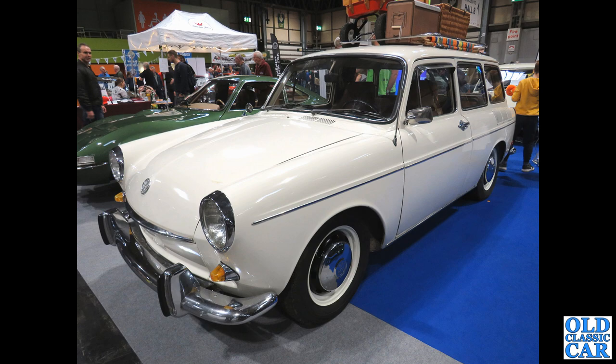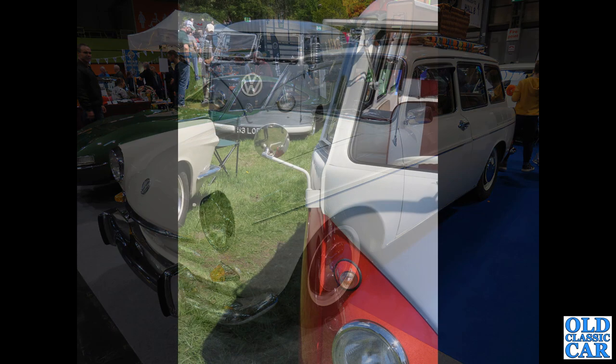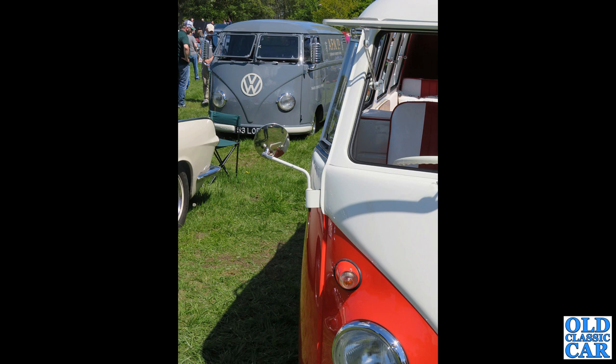A pair of VW Splits here — we've got a camper in the foreground and a very neat panel van in the background in the livery of a Porsche dealer.